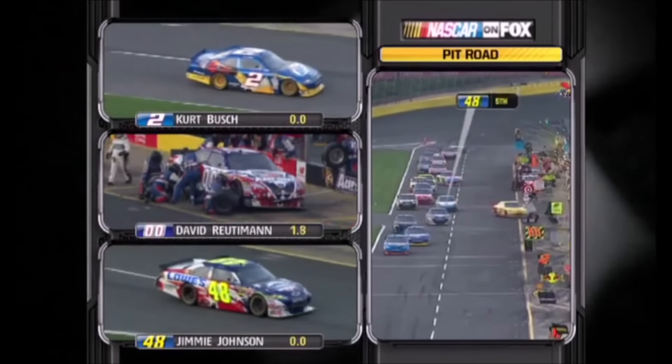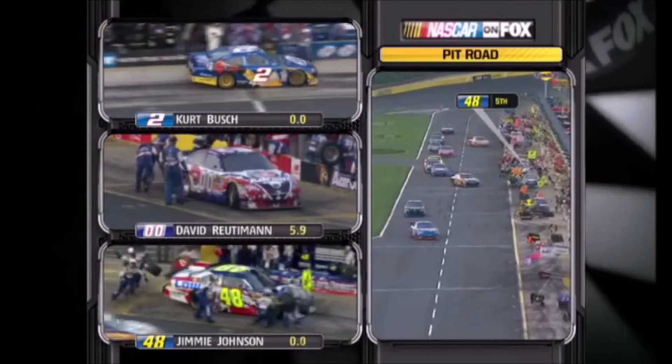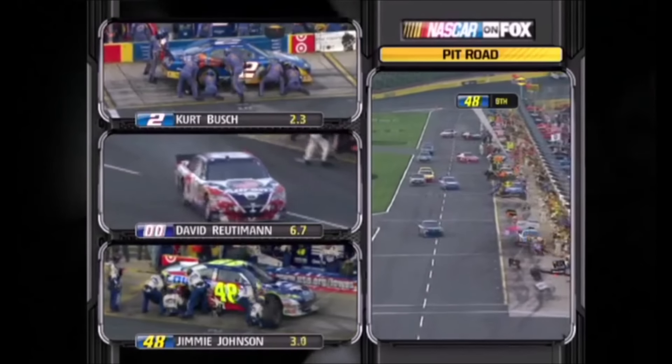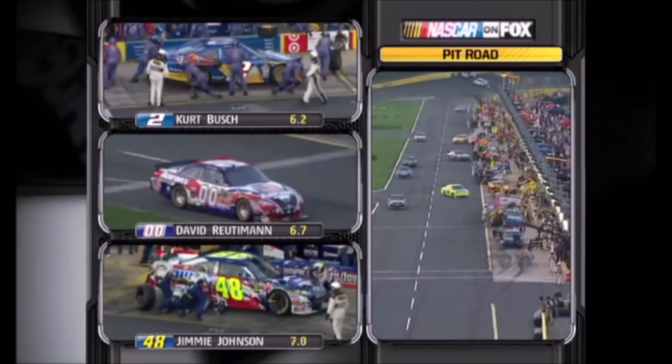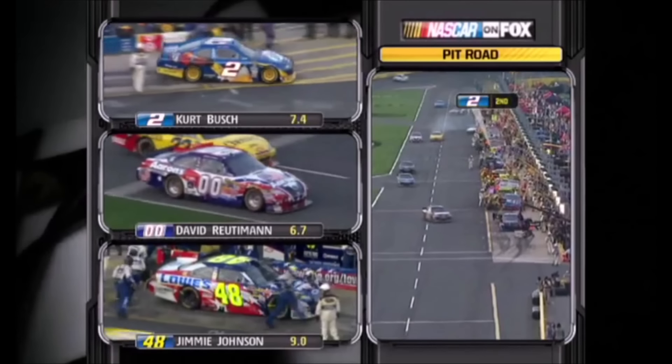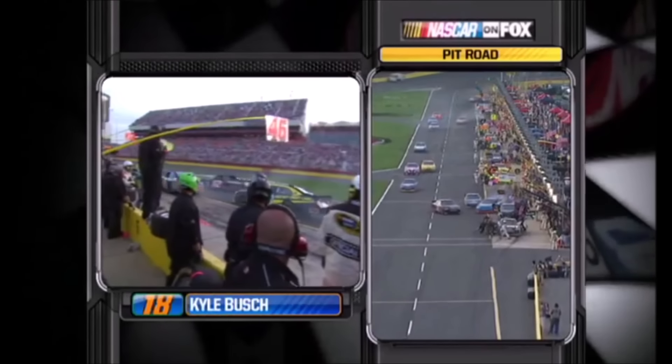Jimmie Johnson says that he thinks he has a flat right rear tire, and that's why his car got up into the wall. It looks inflated at this point, but Ron Malik is working on the right rear of the car. Kurt Busch said the adjustments on the last stop did not help this time. Right side tires only for Kyle Busch.